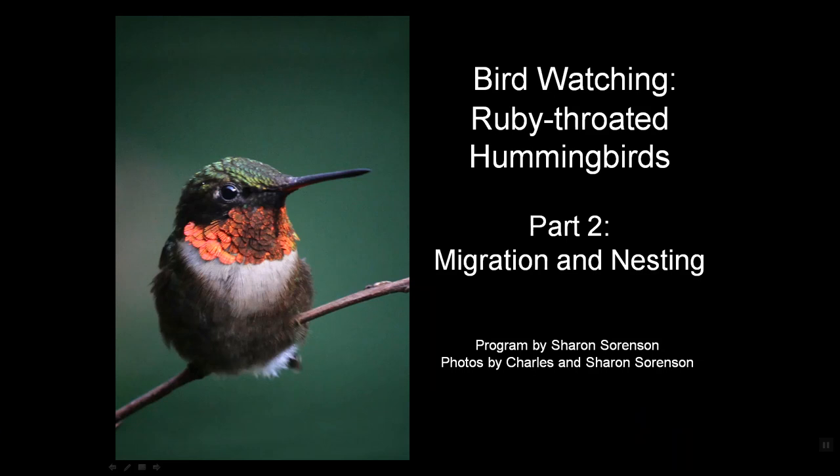Hello. Welcome to the birdwatching channel. This is part two of a four-part series about ruby-throated hummingbirds. We'll be talking about their migration and nesting. I'm your host and fellow birdwatcher Sharon Sorensen.